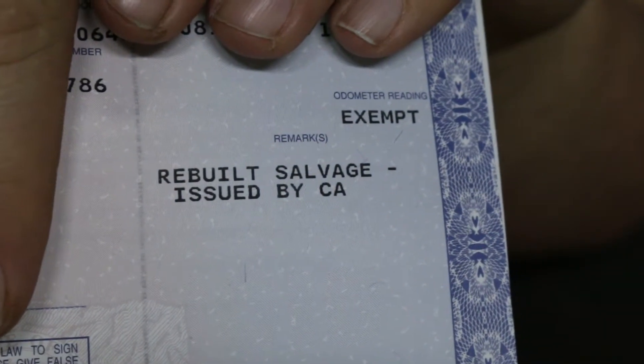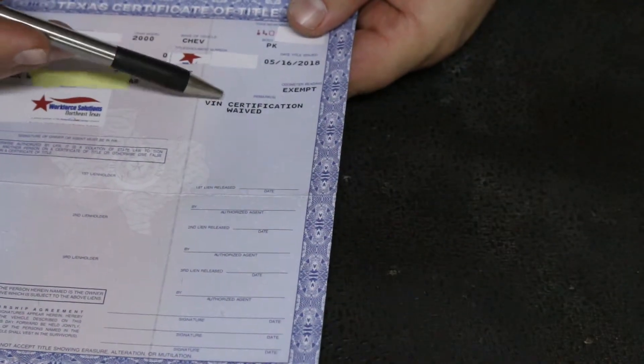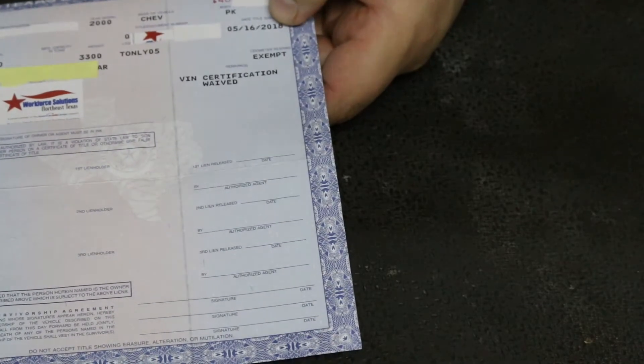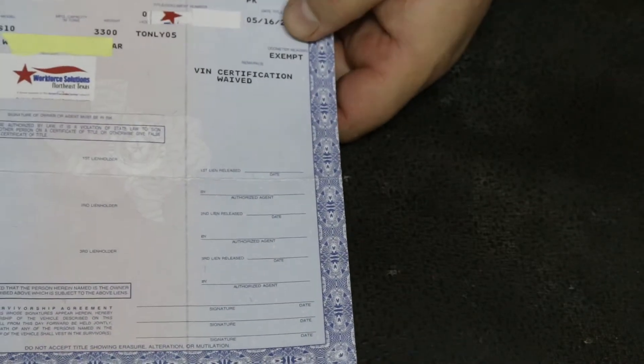I have another title here from a friend of mine, and I'm going to show you what the salvage looks like. If you notice right there, it says 'Rebuilt Salvage, Issued by California,' and it says that right down in this area on that title. So if you're buying a vehicle and it says 'salvage, rebuilt' right there, just keep that in mind — it's not a big deal, especially if you're planning on turning the car into off-road use only or a race car.